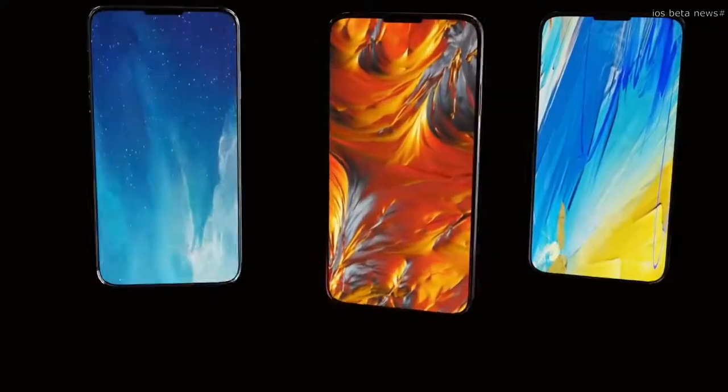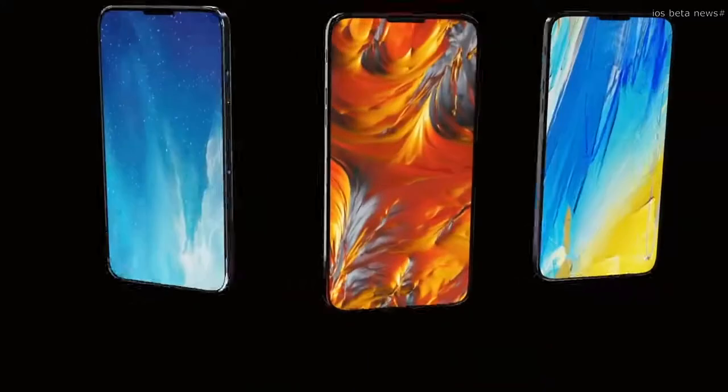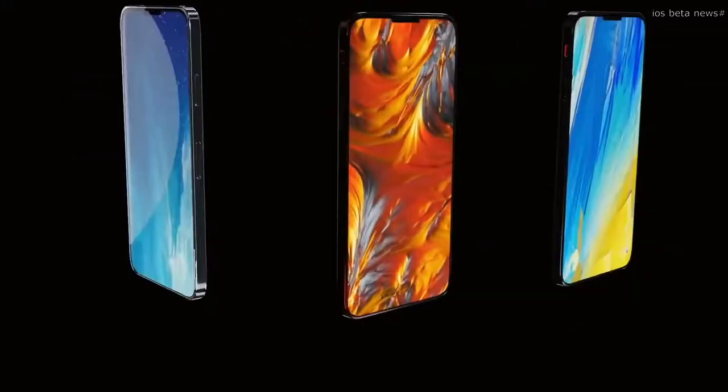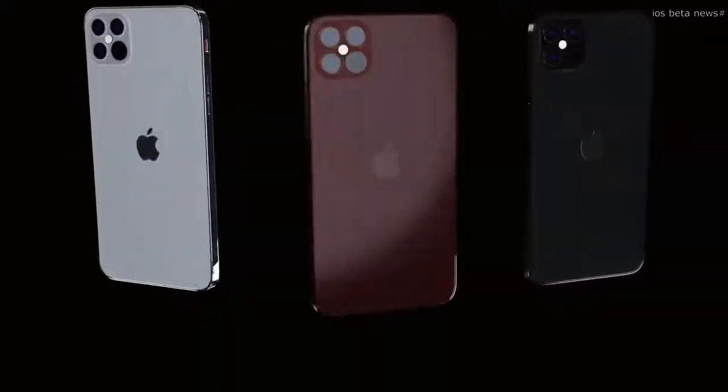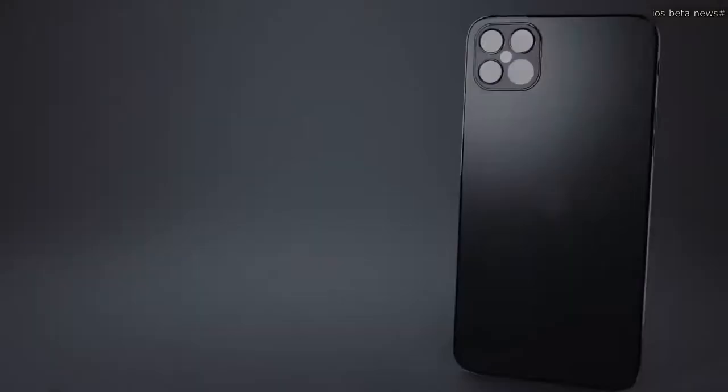Let's dive into the latest iPhone 12 and iPhone 12 Pro news. Since the iPhone 11 there have been lots of iPhone 12 leaks — check out my other iPhone 12 videos on this channel for all those previous details.